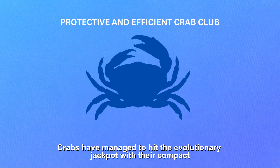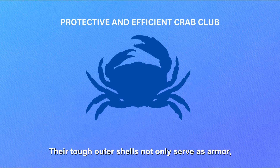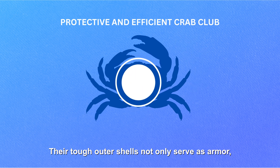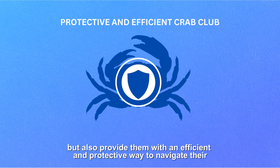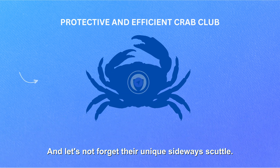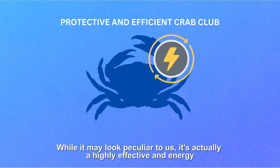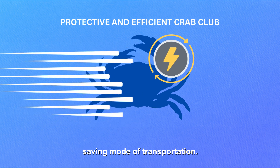Crabs have managed to hit the evolutionary jackpot with their compact and sturdy exoskeletons. Their tough outer shells not only serve as armor, but also provide them with an efficient and protective way to navigate their environments. And let's not forget their unique sideways scuttle — while it may look peculiar to us, it's actually a highly effective and energy-saving mode of transportation.